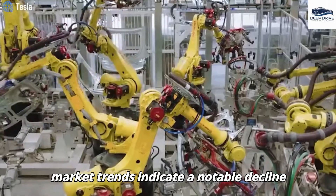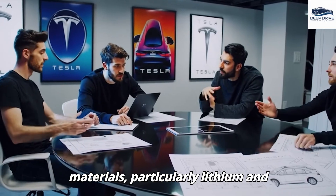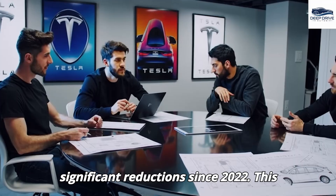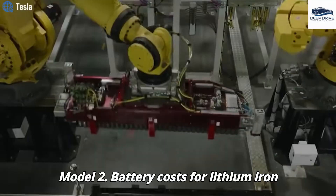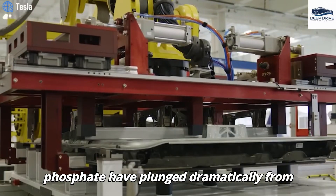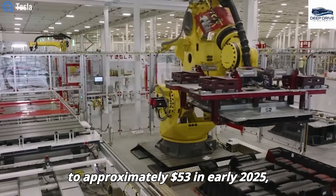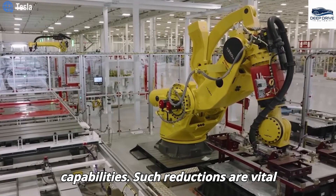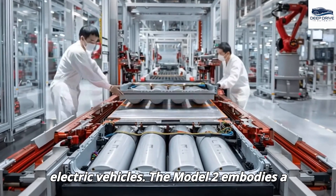Recent market trends indicate a notable decline in the costs associated with battery materials, particularly lithium and cobalt, which have experienced significant reductions since 2022. This decline plays a critical role in sustaining the competitive pricing of the Model 2. Battery costs for lithium-iron phosphate (LFP) have plunged dramatically from $110 per kWh in early 2023 to approximately $53 in early 2025, exemplifying cost-effective production capabilities vital for enhancing the affordability of electric vehicles.